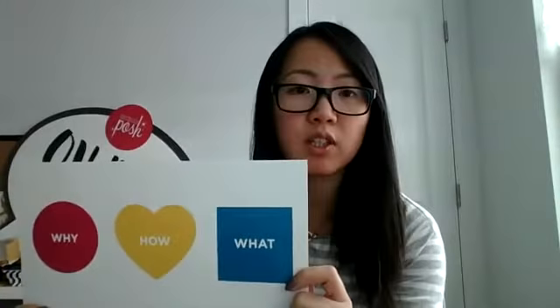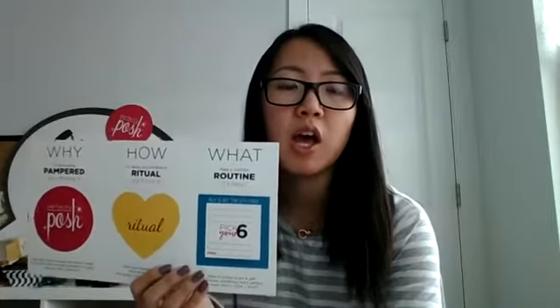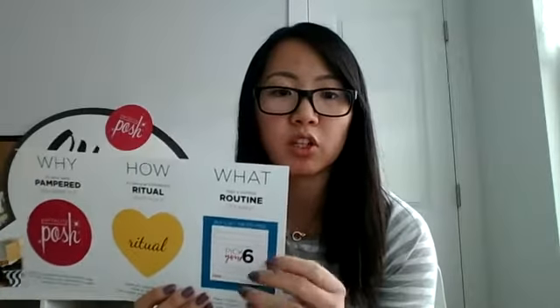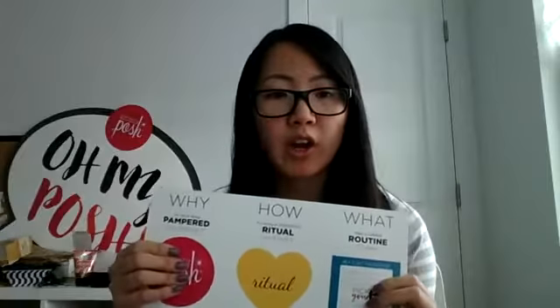I don't know if you guys have seen this yet — this is our Why, How, What. This is going to be our three-step way to share Posh with people, and this is basically how the starter kits are now set up. So we're going to do a training specifically on this. First I want you guys to think about what your why is — why you're here, what Posh means to you.